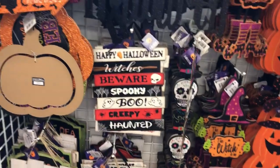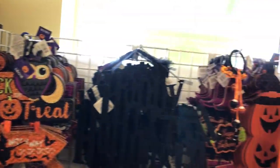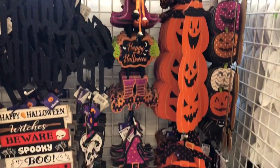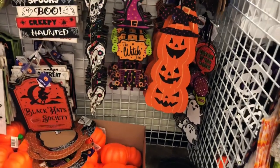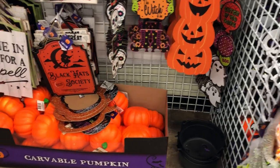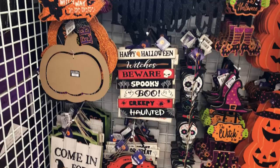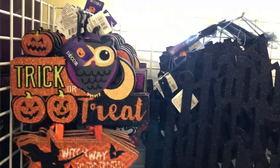Hey y'all, welcome back! I am in Dollar Tree and I'm getting ready to show y'all everything this Dollar Tree is at — on Spring Creek and Coit Road in Plano. It's in the shopping center where the gym is, the fitness something Spring Creek.